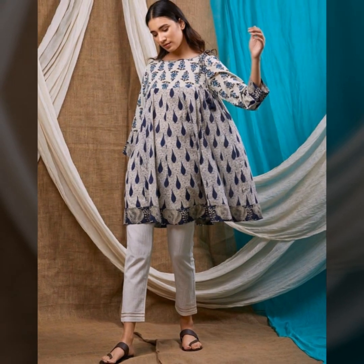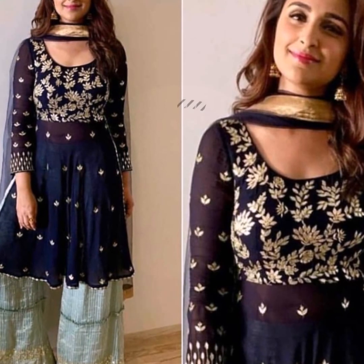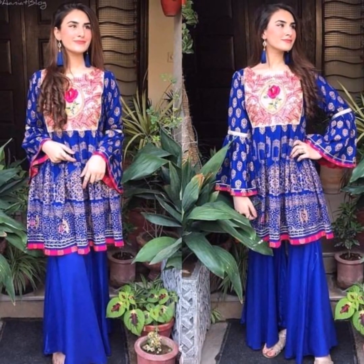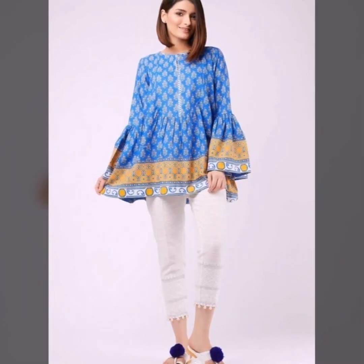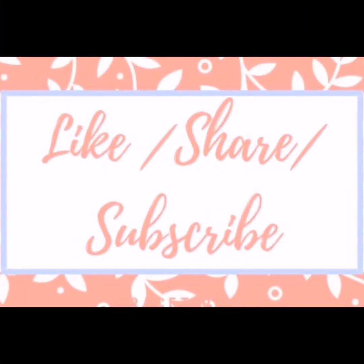If you are dressing for a wedding, you can use short kurti designs. You can use sequins on the fabric for a festive look. You can pair with plazos or sharara pants for a summer friendly type of look. For everyday wear, silver jewelry will be better.